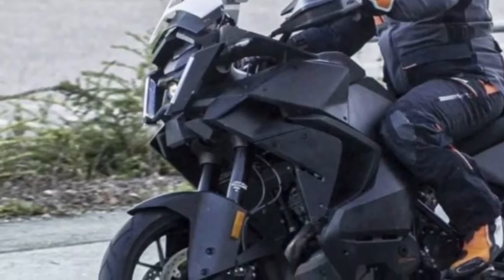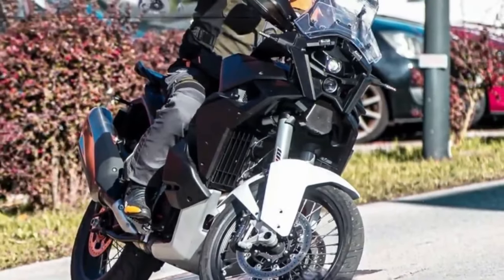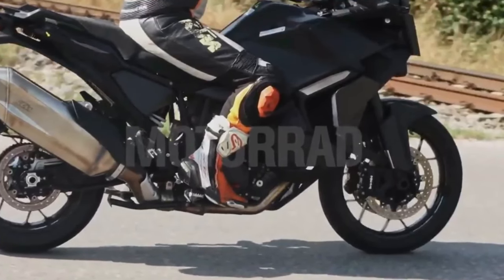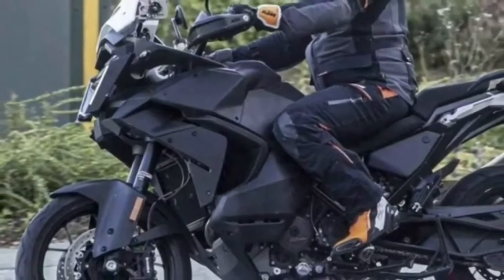Hello guys, welcome back to MotoADV channel, we hope you guys are doing well. Today we gonna show top 5 amazing all new 2024 KTM motorcycle's first look review, and explain the details of the bike. We hope you guys enjoy it, please don't forget to subscribe for more videos, thanks for watching.